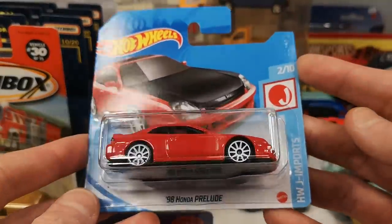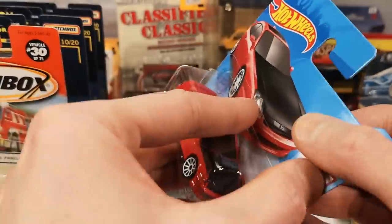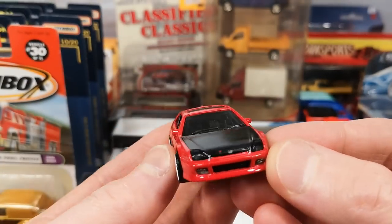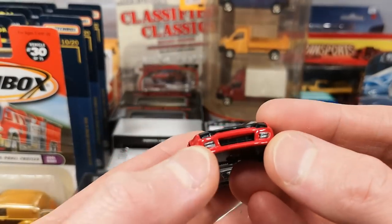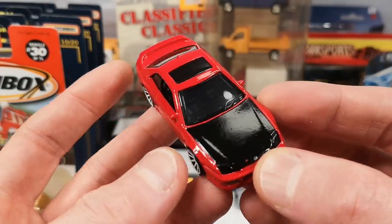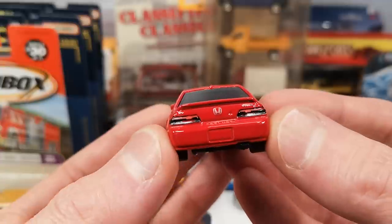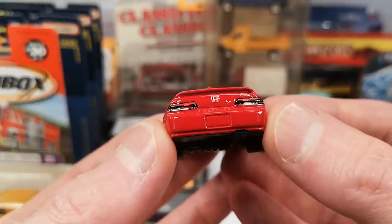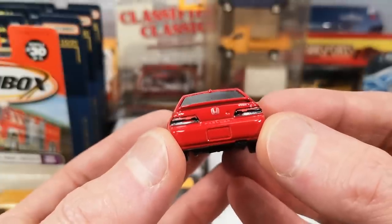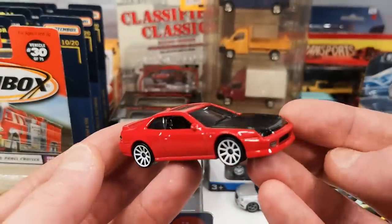And the '98 Honda Prelude from the same seller, same price, in red. It also has lens headlights, a front tampo with fog lights, a top tampo with the black hood or bonnet and the Honda logo, and then in the back very nicely done. No license plate on this — the first release did get that, and the second one too I believe. Looks great.